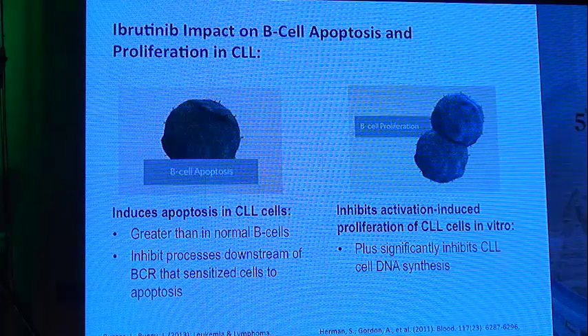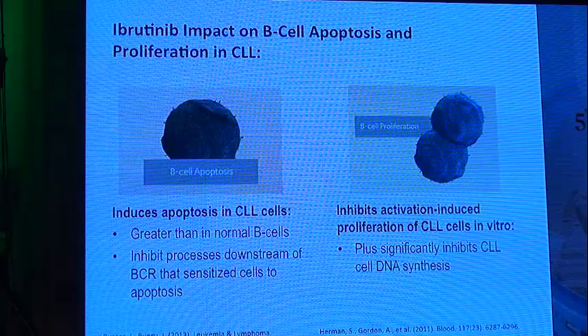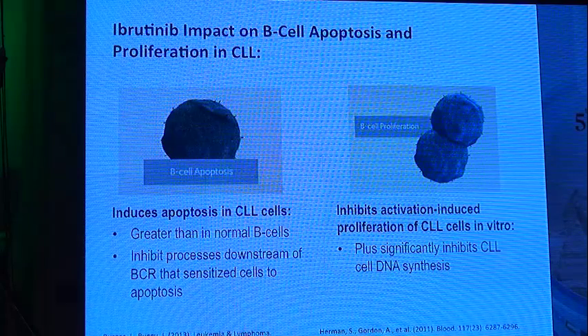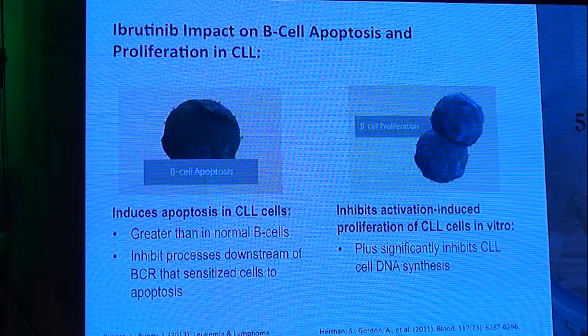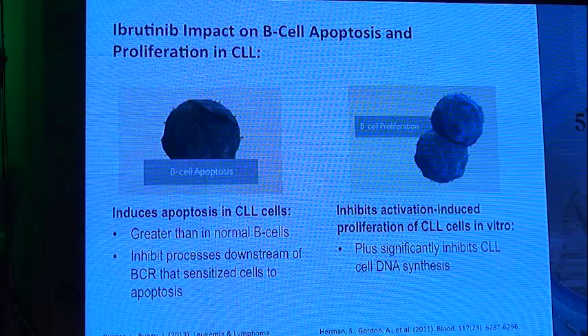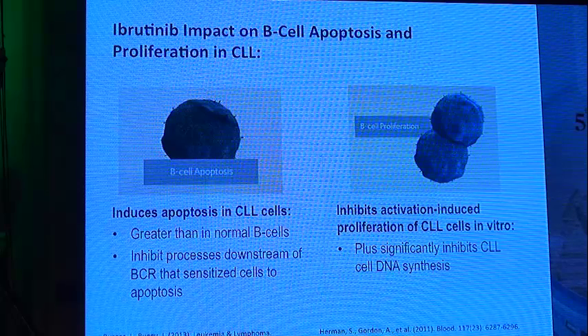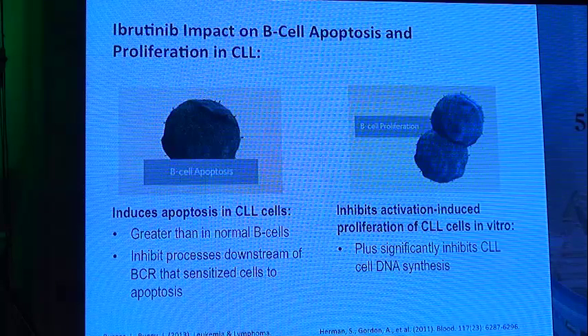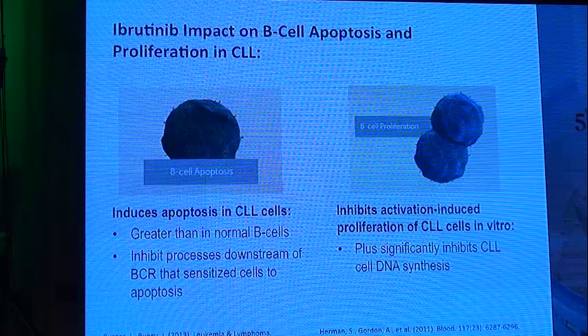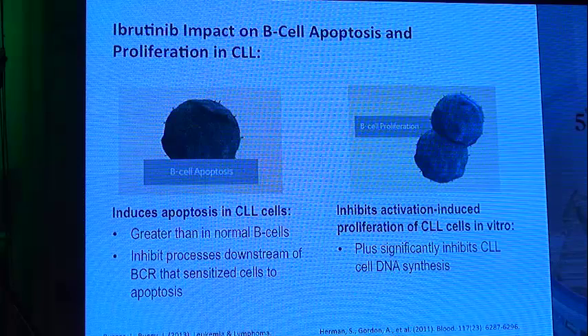Ibrutinib also acts on B-cell apoptosis and proliferation. It induces apoptosis in CLL cells greater than in normal B-cells, which is very important. It inhibits downstream BCR signaling that leads to apoptosis inside cells, inhibits activation-induced proliferation of CLL cells in vitro, and significantly inhibits CLL cell survival.